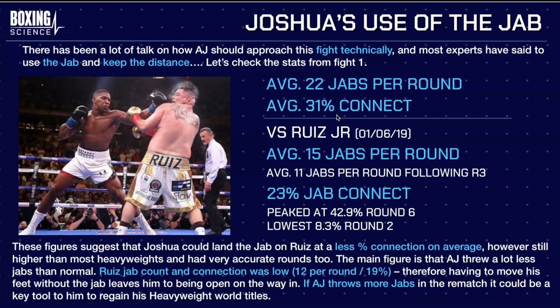The main figure shows AJ threw a lot less jabs than normal and needs to start utilizing that more to keep Ruiz off him. Ruiz's jab count and connection rate were really low — as they normally are, similar to his fight against Parker. In order to get inside and let his hands go where he gets the most success, Ruiz moves his feet in without jabbing, leaving himself open on the way in. So throwing more jabs in the rematch would be a great tactic for AJ and could be a key tool in regaining his heavyweight world titles.